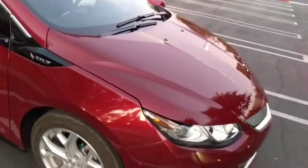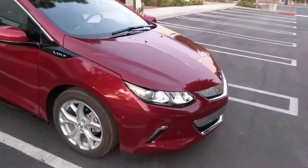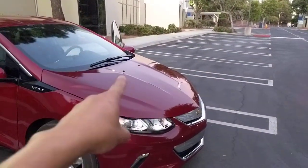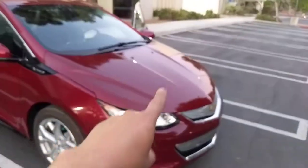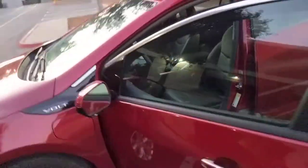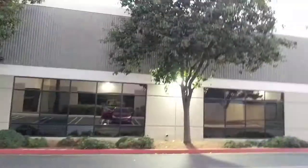The car has a rebuilt title because of a front-end collision that happened at 500 miles. When we purchased the car, we replaced the bumper, hood, both fenders, grills, and both headlights. I have over four thousand dollars in local dealer receipts from Courtesy Chevrolet here in San Diego.